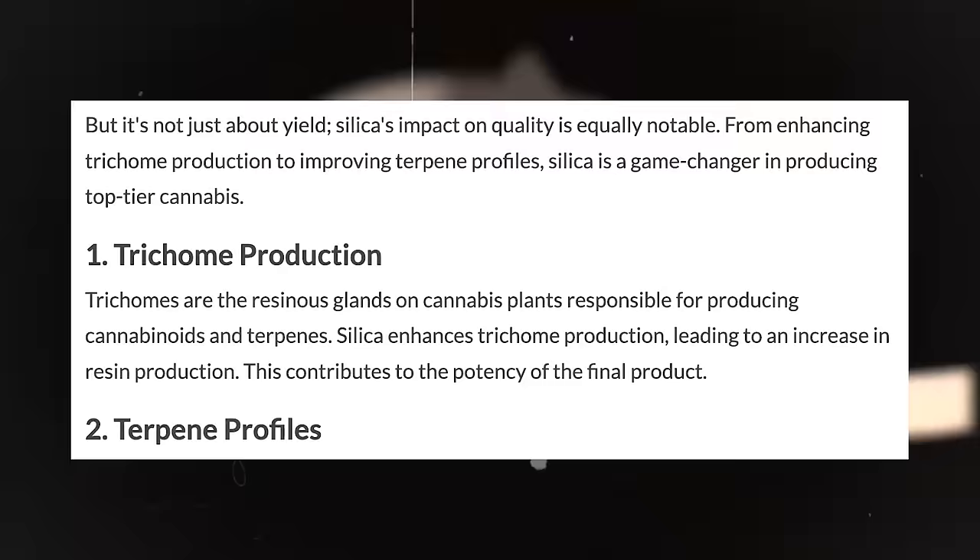It's not just about getting bigger stronger ladies or just about pest reduction and prevention — it's also about the quality. There are studies out there that say using silica can enhance trichome production and improve terpene profiles — it's literally a game changer in producing top-tier flower. Trichomes are the most resinous glands on the plant, responsible for producing all the cannabinoids, terpenes, and all that good stuff. What silica does is enhance that trichome production, leading to an increase in resin production, which contributes to the final potency of your product — making it a whole lot more tasty and nice.